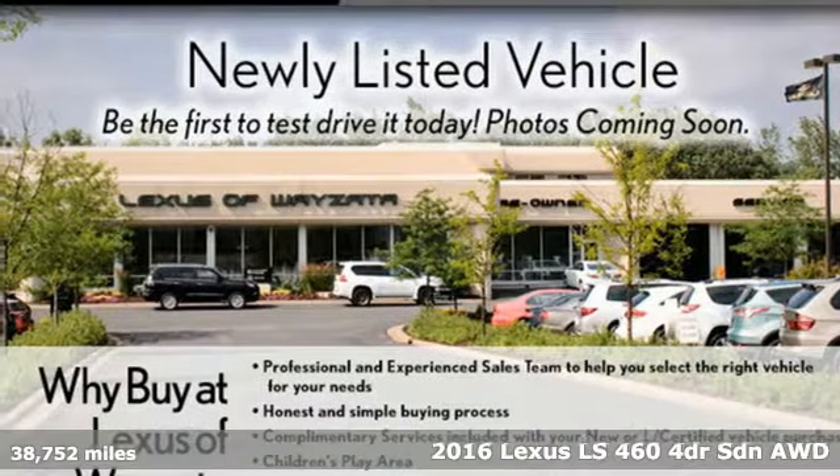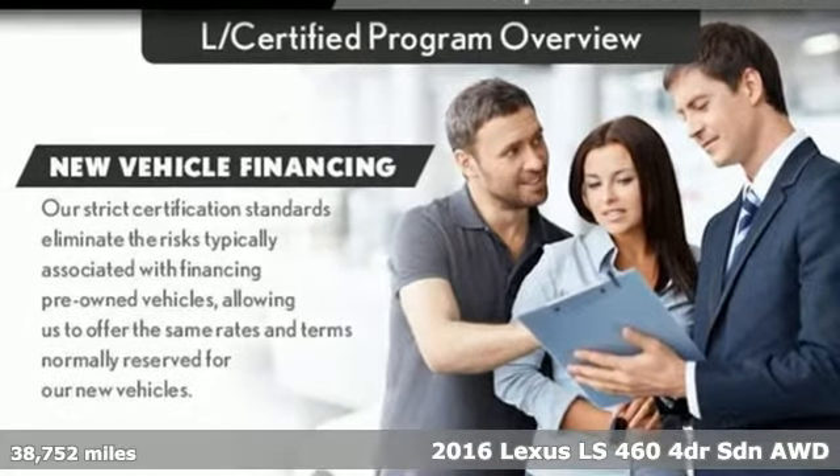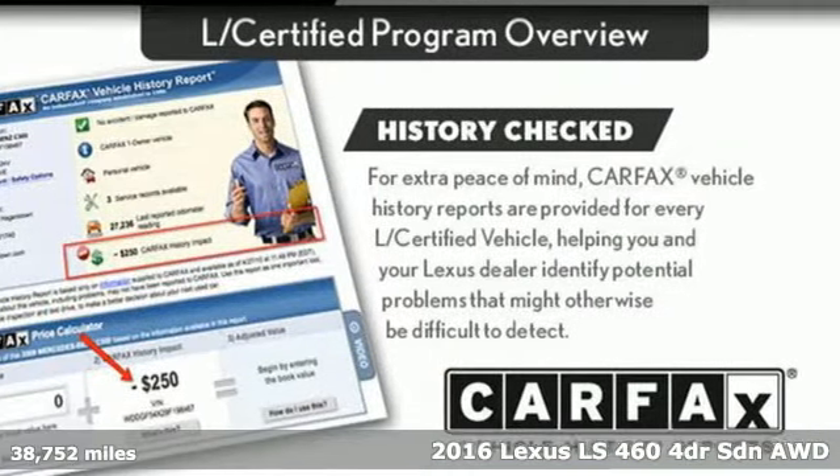Here's a 2016 Lexus LS460. Style and comfort, performance and control, indulgence. In this Lexus, you get it all.